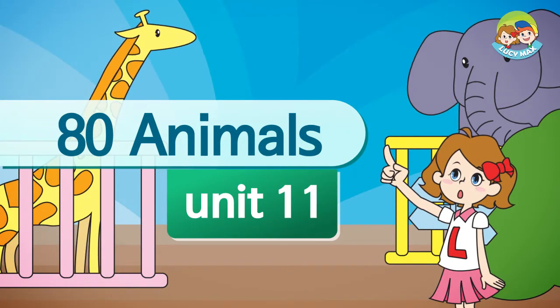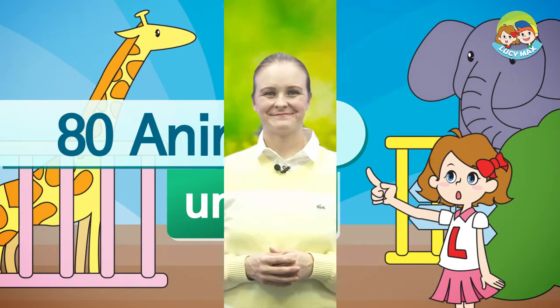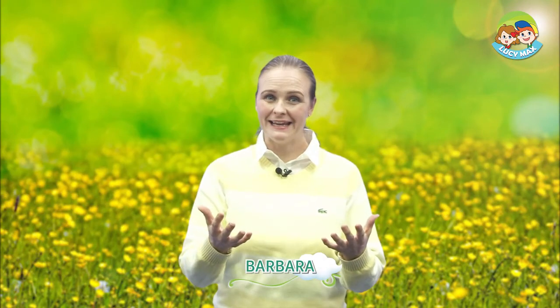80 Animals. Goat. Hi again. How are you today? I am glad to see you. Are you ready to learn about another animal? Today, we'll learn about goats.